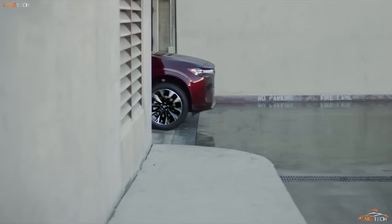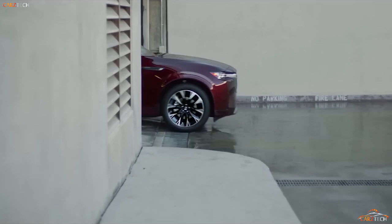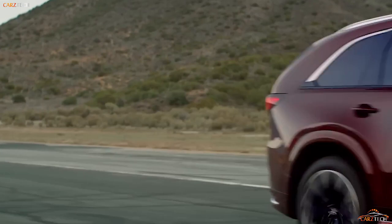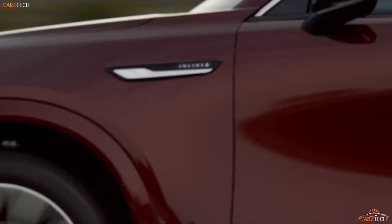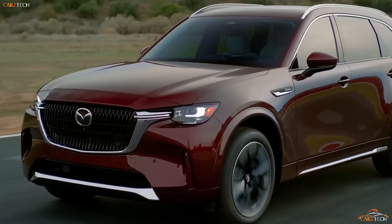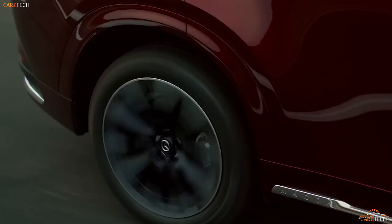Mazda offers an adequate protection plan for buyers of the new CX-90. What it doesn't offer is something that both the Hyundai Palisade and the Toyota Highlander do: complimentary scheduled maintenance. The limited warranty covers three years or 36,000 miles, and the powertrain warranty covers five years or 60,000 miles, with no complimentary scheduled maintenance included.